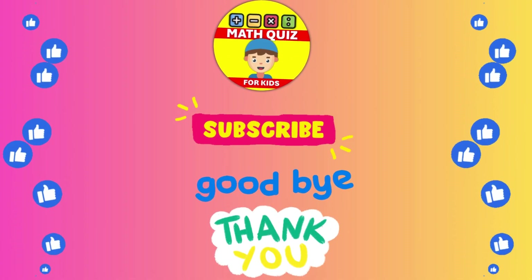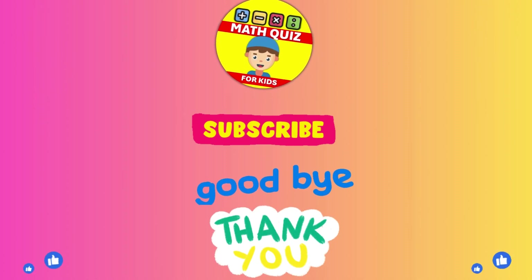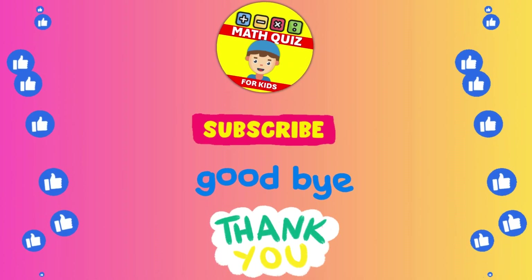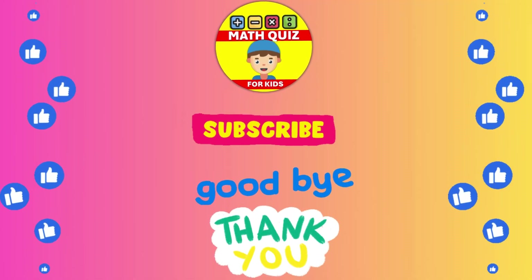We bet you did awesome! Remember, practice makes perfect. Don't forget to click the like button if you had fun, and subscribe so you can join us for even more math quiz adventures. Let's keep the math magic alive!